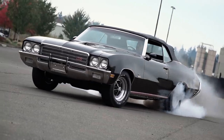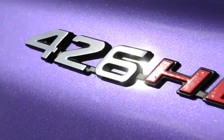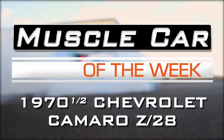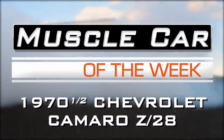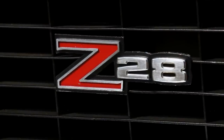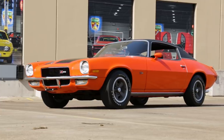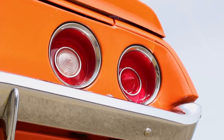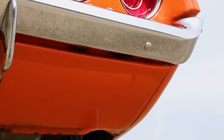Is this the best Z28 ever? Well, we'll take a look. This 1970 Chevrolet Camaro not only has the look, it's a highly original car, right down to the paint and low mileage on the odometer.